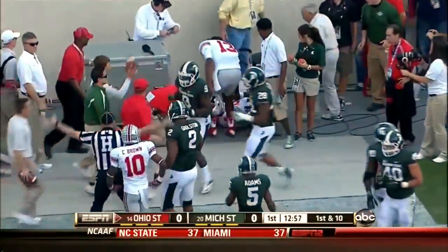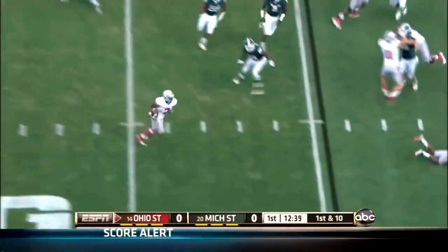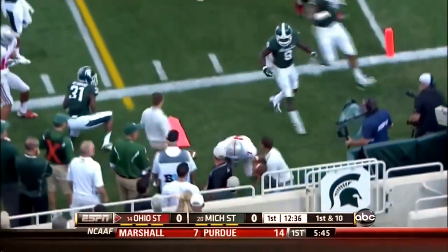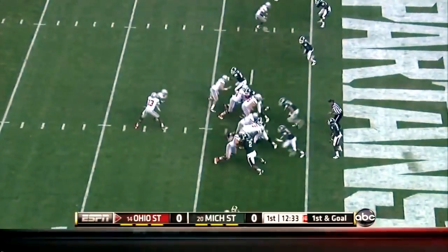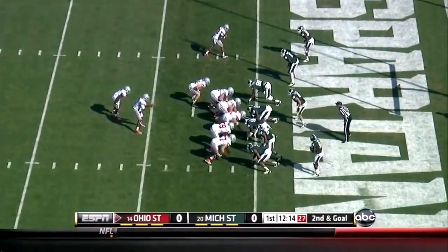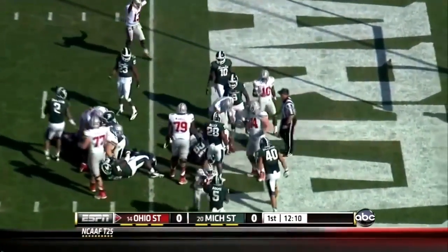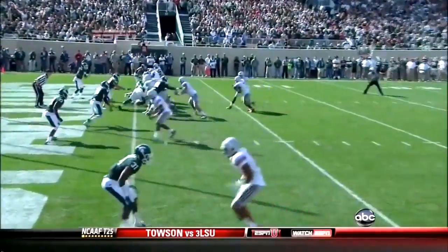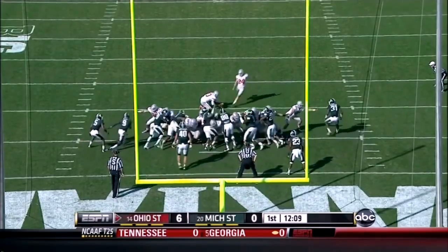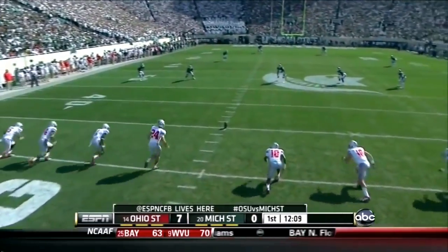Kenny Guyton comes on to run the Buckeye offense and this is Jordan Hall. It's first down and they're going tempo here. Urban wants Kenny Guyton to stay in, and over the top for the touchdown — Jordan Hall takes it up and into the end zone. Ohio State on the road. Drew Basil adds the extra point.